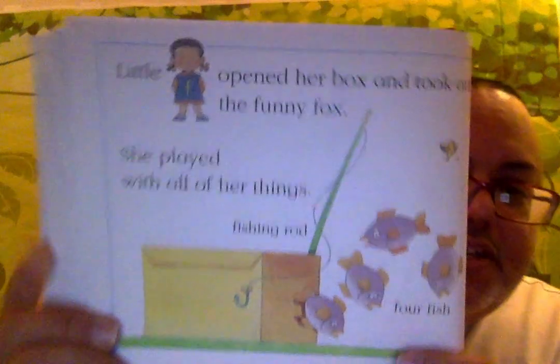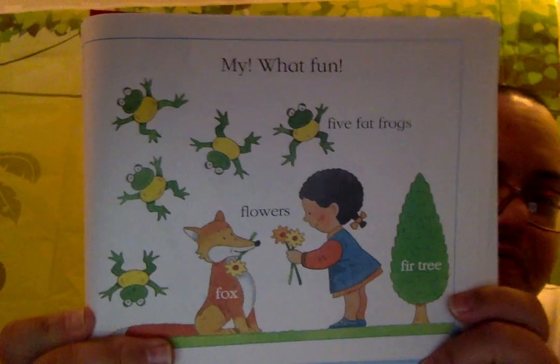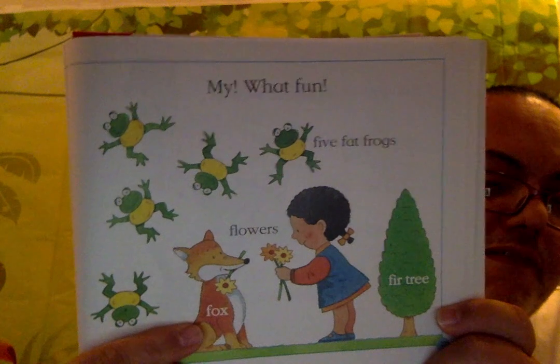Then the firefighters took Little F and her box back to the fire station. She really cared about the fire at the farmhouse and the farmer. The five firefighters did a very good job. Little F opened her box and took out a funny fox. She played with all of her things: the fishing rod, the four fish, the five fat frogs, the flowers, the fir tree, and, of course, the fox.